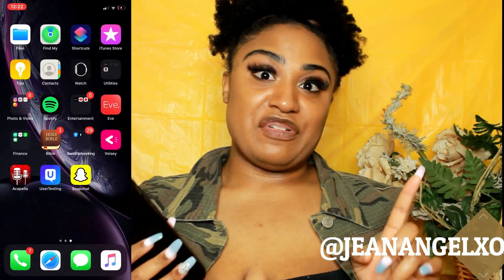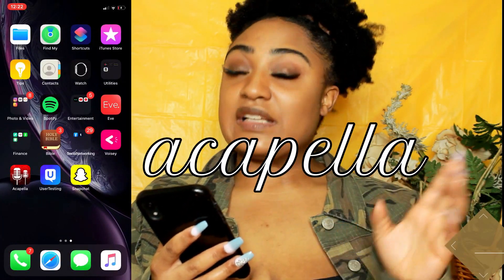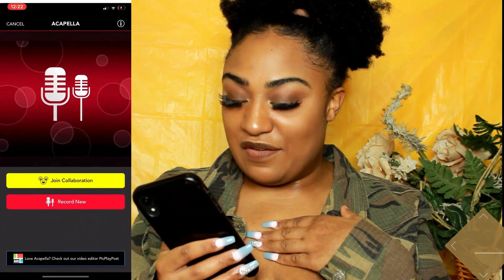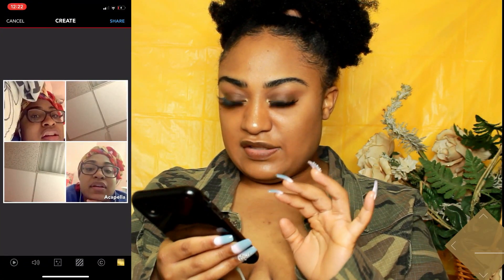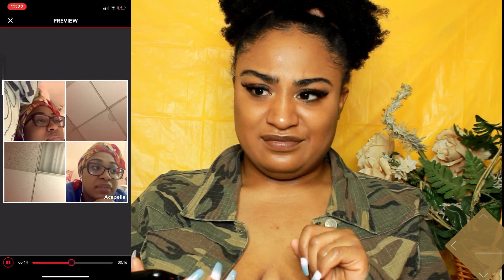I also have the Acapella app, which I actually use more than Voicey. I use it to practice my harmonies and tune my voice. Here's a little something I've been working on — if you want to hear more, follow me on Instagram at jeanangel_xo. That cop sound at the end got me though — I feel like it could be better, I'll fix it.